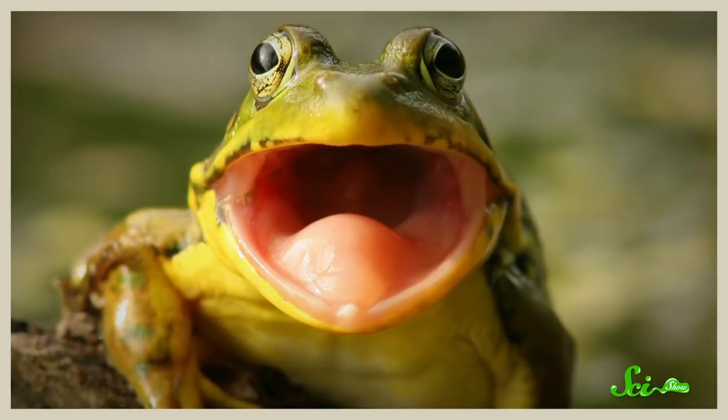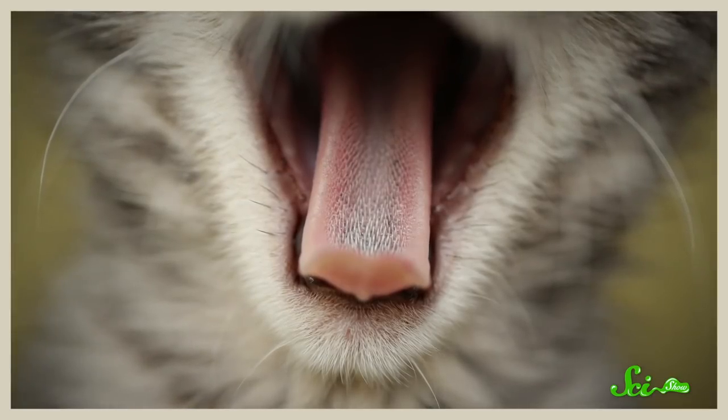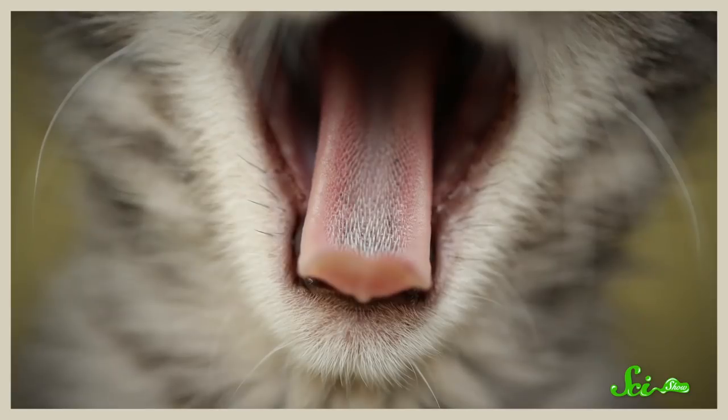Most amphibians have wet, squishy tongues — if they dry out, they can't eat properly. Reptiles and mammals, on the other hand, tend to have rough or scaly tongues covered in keratin, the same material that makes up your hair and fingernails. This protects the tongue from losing moisture, so these animals can feed in less humid places. So tongues allowed vertebrates to move onto wetland, then wholly onto dry land, and thereby conquer every environment on Earth.